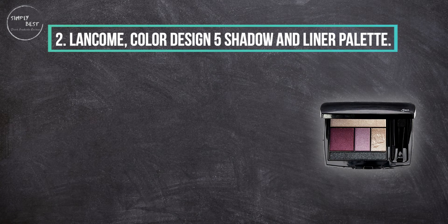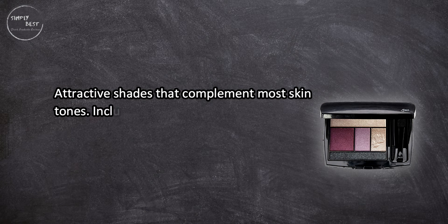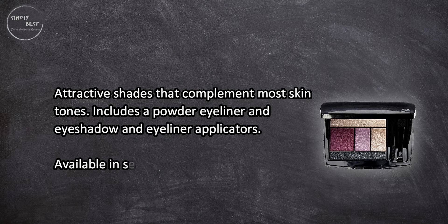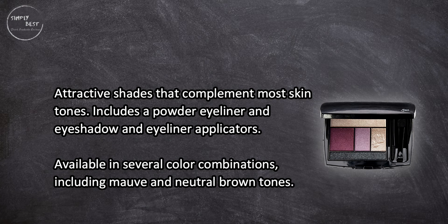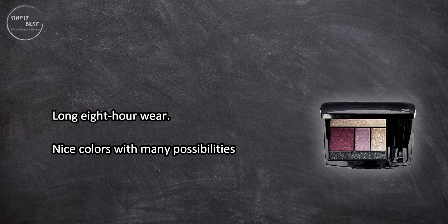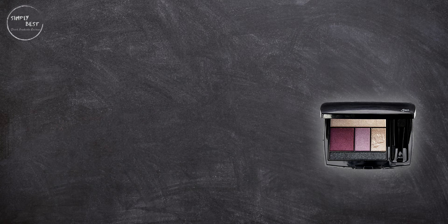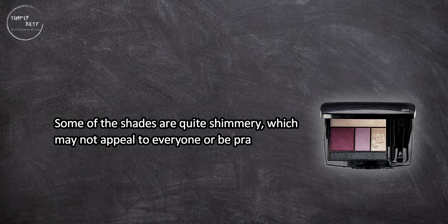At number two: the L'Oreal Color Design 5-shadow and liner palette. It features attractive shades that complement most skin tones, and includes a powder eyeliner, eyeshadow, and eyeliner applicators. Available in several color combinations including mauve and neutral brown tones, it offers 8-hour wear with nice colors and many possibilities for creating different looks. However, some consumers may not find the shimmery shades very useful, as some of the shades are quite shimmery, which may not appeal to everyone or be practical for all occasions.